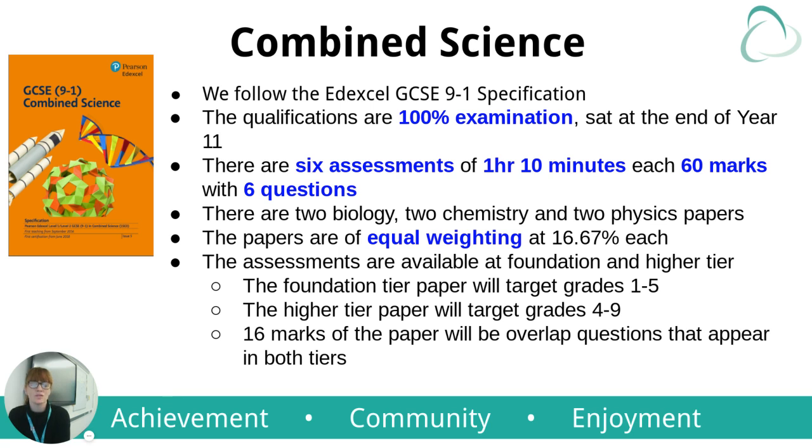Students cannot drop one of the disciplines, which is the question we frequently get asked. The assessments are available at foundation and higher tier. The foundation paper will target grades 1 to 5, where the higher tier will target grades 4 to 9. There are 16 marks that will overlap and be found in both tiers. We spend a lot of time over the two years ensuring that students are entered for the correct tier, and it is a conversation between us, the students, and you as parents to ensure that we get it right.